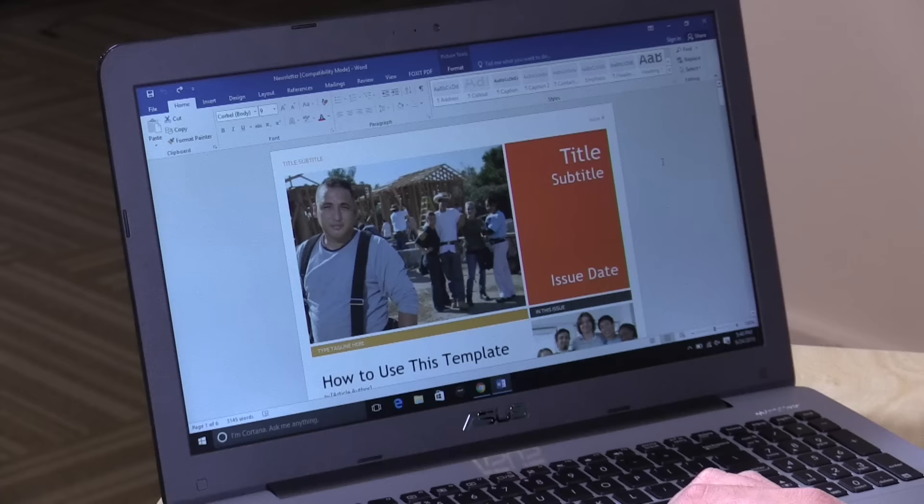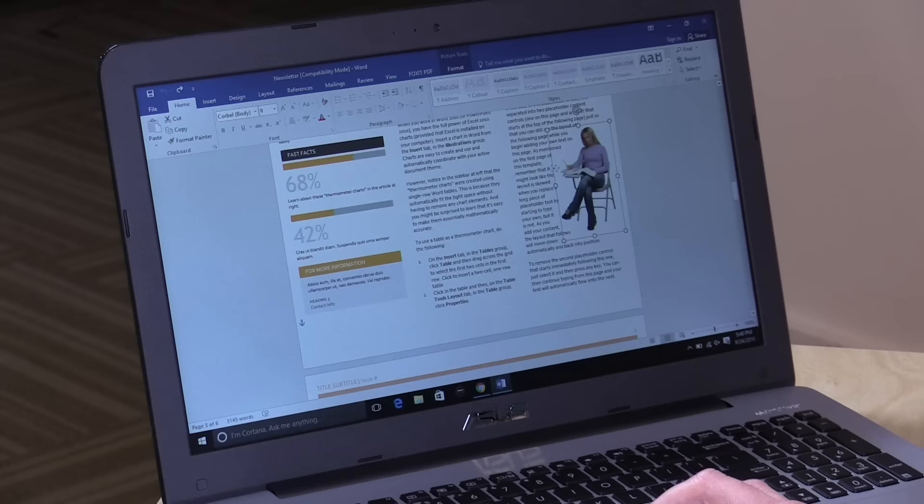It also does very well when working on documents. We've got Microsoft Word running with a newsletter template that taxes the system a little, and I can move and resize graphical items and it keeps up well. I don't think you'll have any issue doing Word, Excel, or other Microsoft Office work on it.